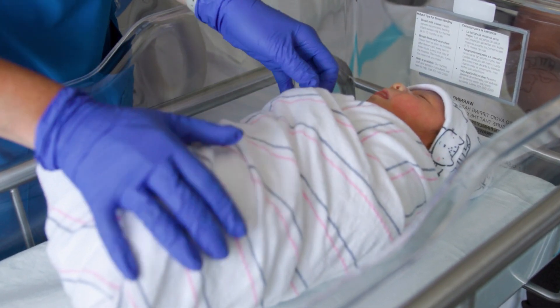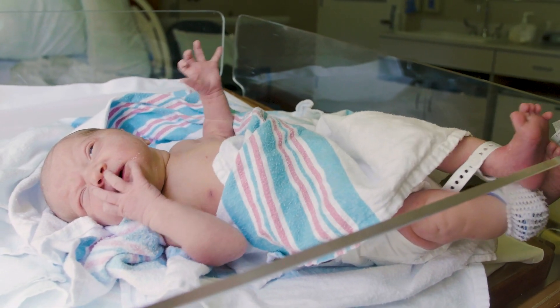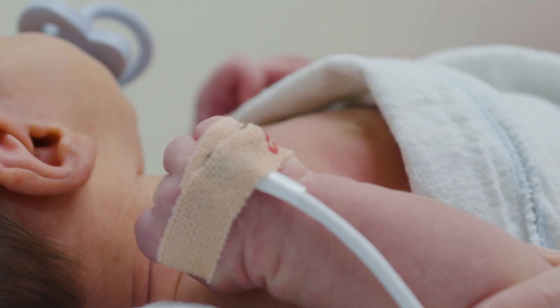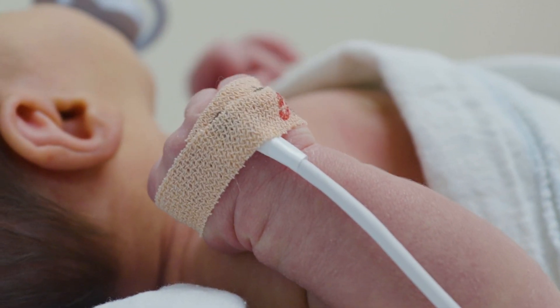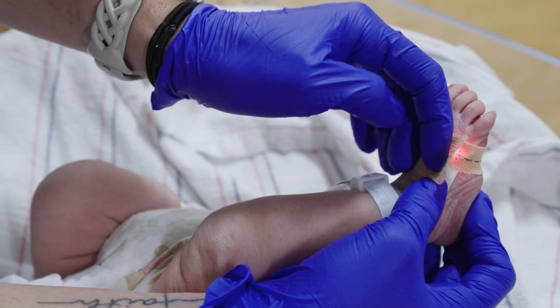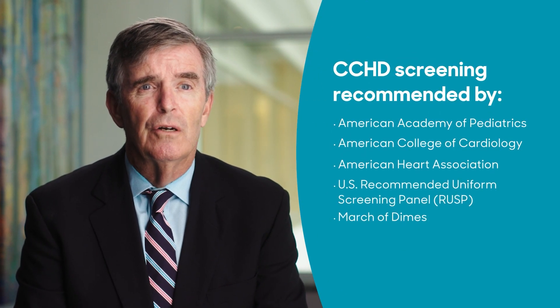Congenital heart disease is the number one birth defect in children. Pulse Ox is just one of several tools medical professionals use to help identify newborns with serious heart problems before they ever leave the nursery, which is why leading health organizations have endorsed heart disease screening. Pulse oximetry screening for heart defects has been a game changer.